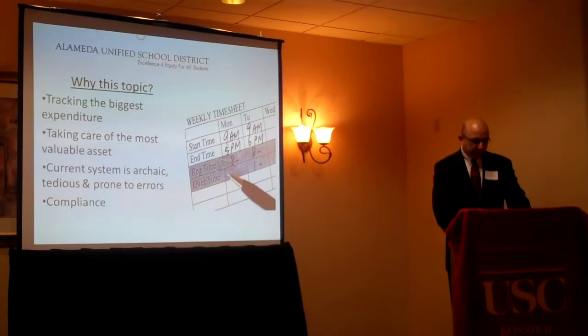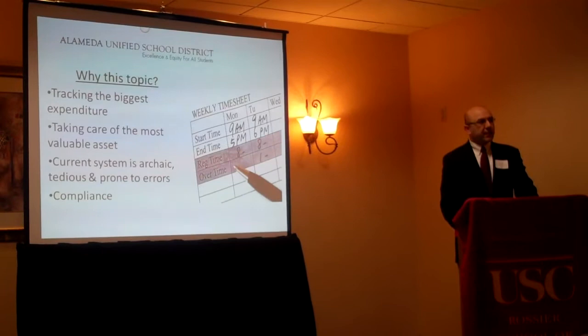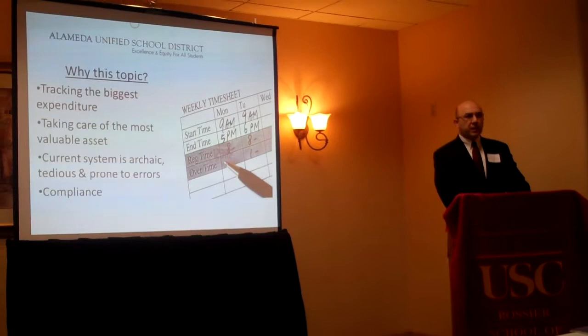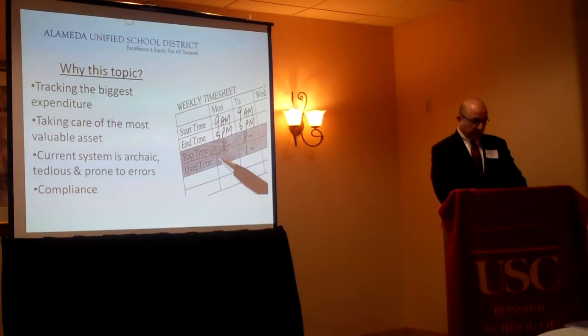Employees are the most valuable asset we have, and so we print their leave balances and sick leave balances on their check stub. And at any given time, they're about a month and a half behind in knowing what their exact leave balance is. Our system is slow, inefficient, and prone to errors.